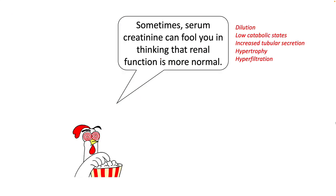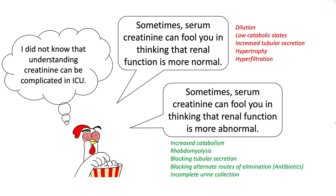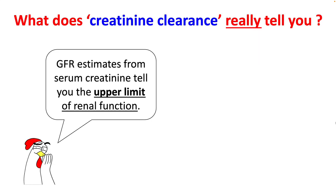Sometimes serum creatinine can fool you into thinking renal function is more normal — as seen with dilution, low catabolic state, increased tubular secretion, hypertrophy, or hyperfiltration. Other times it can make renal function appear more abnormal — as seen with increased catabolism, rhabdomyolysis, blocking of tubular secretion, blocking alternate routes of elimination, and incomplete urine collection. In fact, creatinine clearance only tells you the upper limit of renal function.